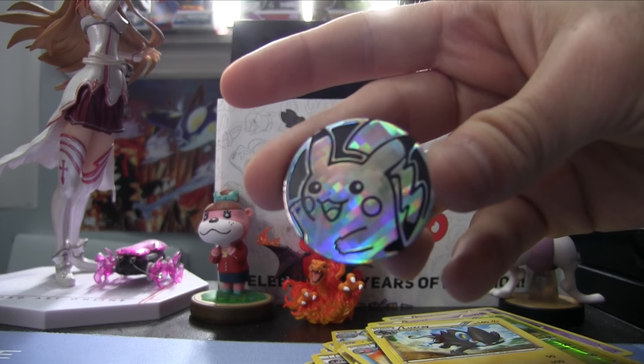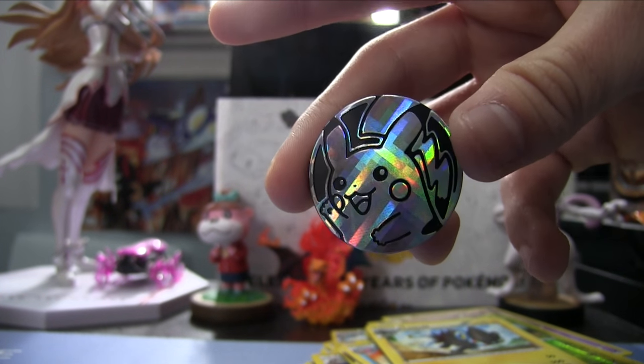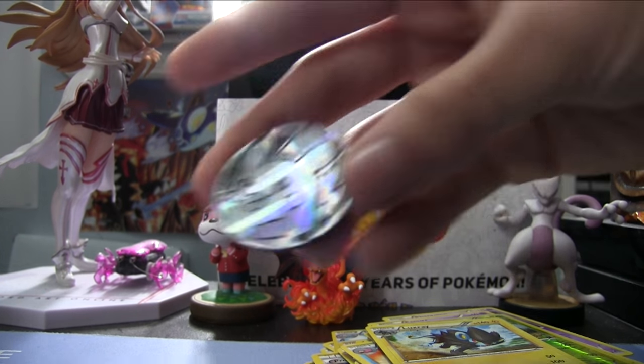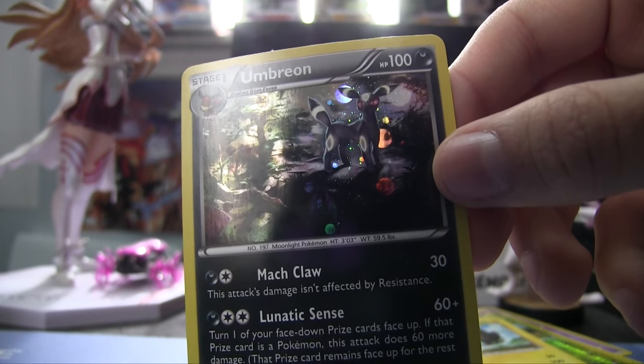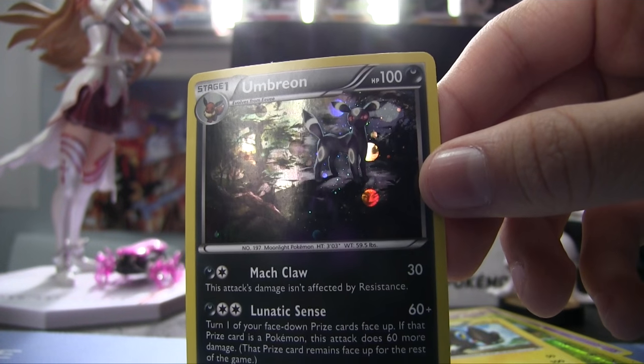Now opening the three-pack set. Pikachu coin! It's so cute — he's got that little victory fist pump in the air. Then the Umbreon exclusive promo card that came with it. There are two different versions of this set with three Breakpoint packs and a coin — a Pyroar set and an Umbreon set. Looks pretty cool.